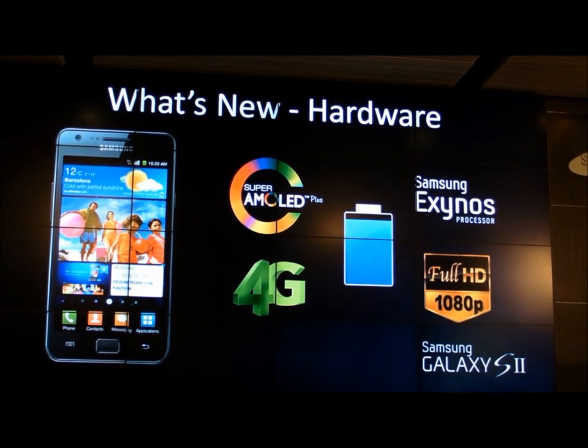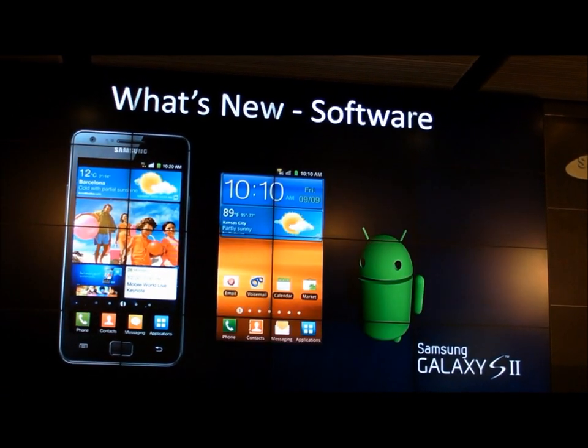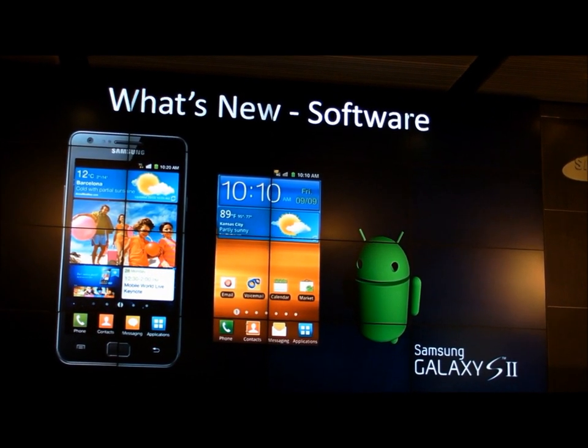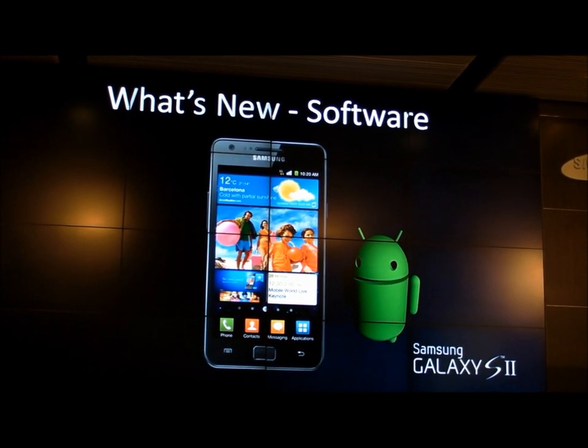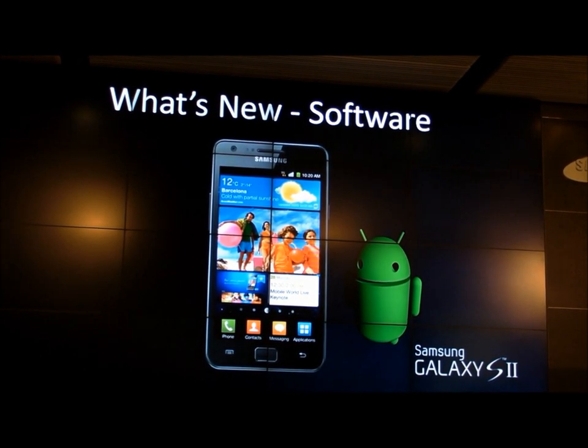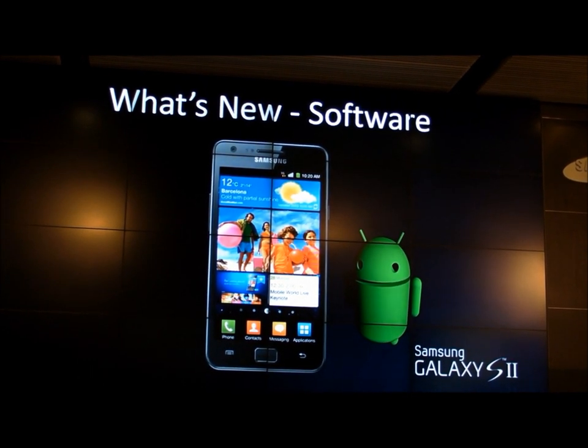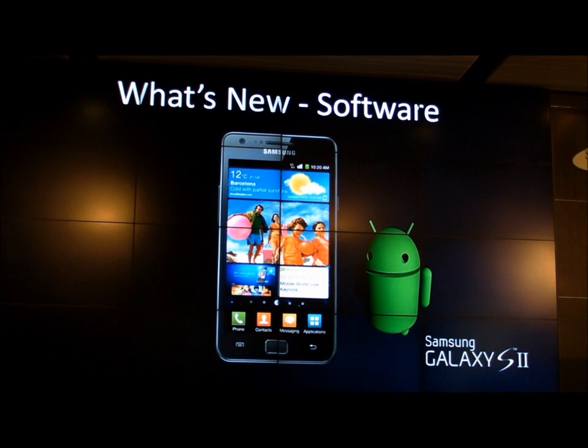All of the Galaxy S2 will be 4G with even larger batteries than last year, and they'll all record 1080p HD high profile. On the software side, we're running the latest Gingerbread version with Samsung's own TouchWiz user interface. TouchWiz has been totally redesigned to be smoother, faster, optimized to work perfectly with the processor without stuttering. It's clean, beautiful, and provides a really exceptional user interface.